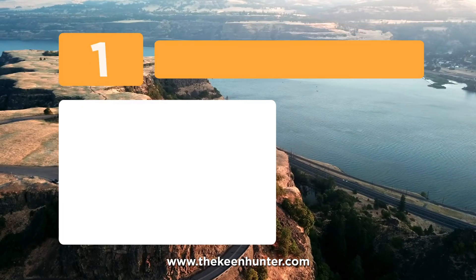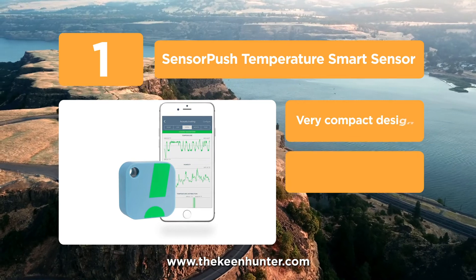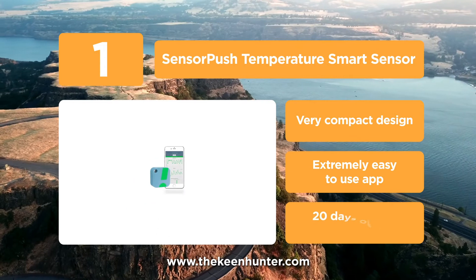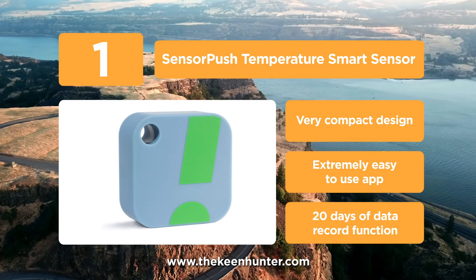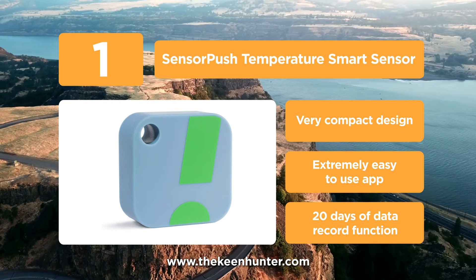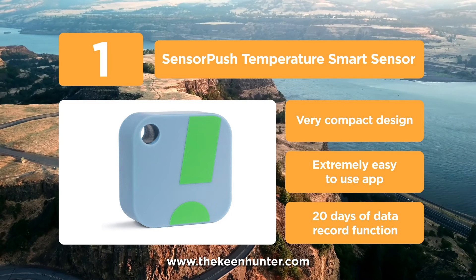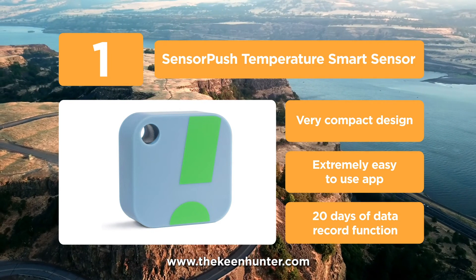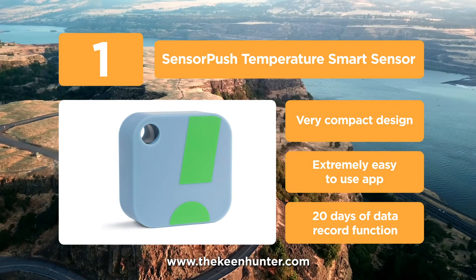Coming in at number 1 on our list, we have the SensorPush Temperature Smart Sensor. This product is your answer to all your humidity issues. Being compact in size, they are designed to work with mobile apps that make them extremely easy to use. It continually monitors the conditions around you, even when you're sleeping. The unique feature about this product is that it maintains data of the past 20 days in its record if you're away.